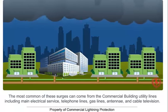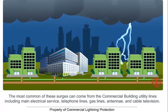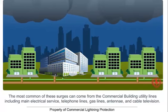Lightning protection is a vital form of protection for any commercial building. To get a free assessment for protecting your commercial building, click on Get a Free Quote.